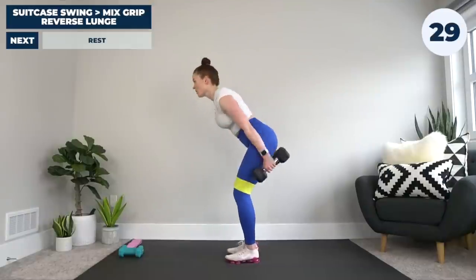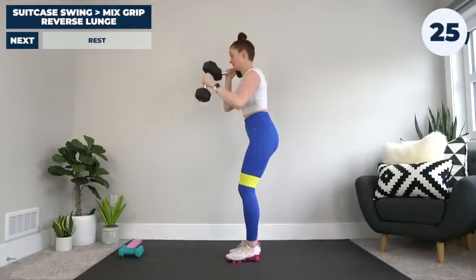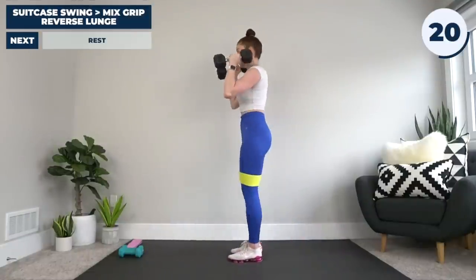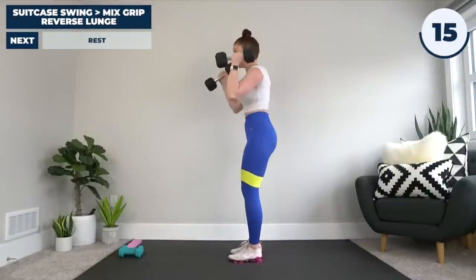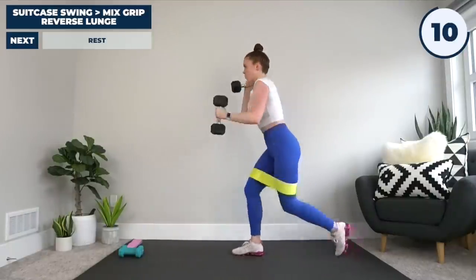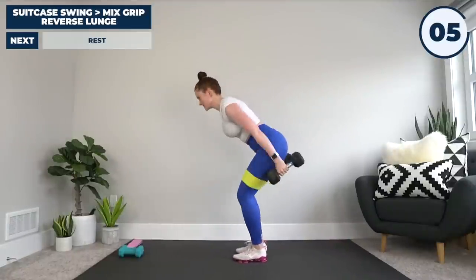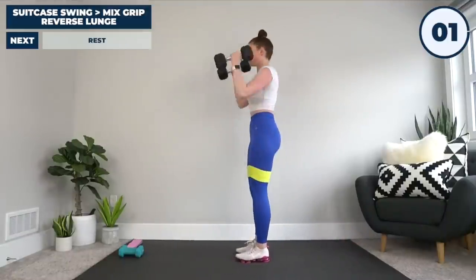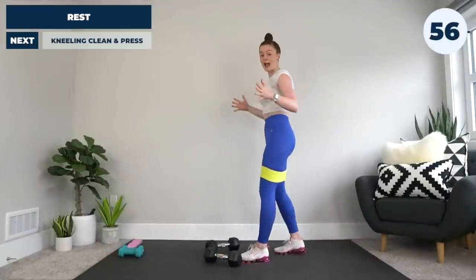Max intensity — let's do this! It's okay if you lose your balance a little bit; sometimes it happens to everyone. When we're pushing hard, as long as you're staying safe, keep going.